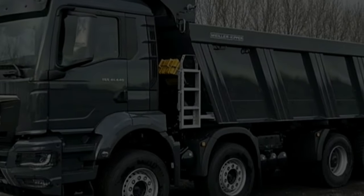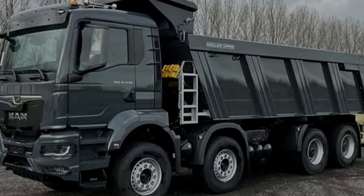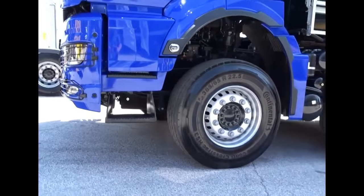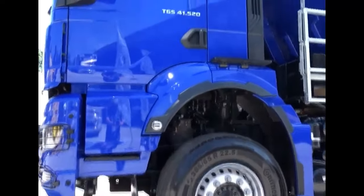Whether hauling heavy loads or navigating challenging terrain, the MAN TGS 8X4 offers superior handling and control, ensuring safe and efficient operation in all situations.